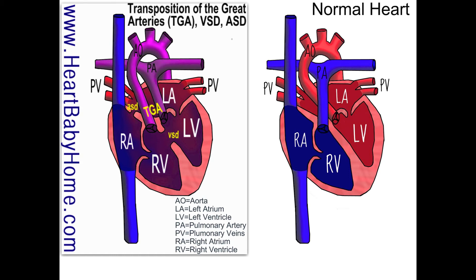Just to clarify, the ASD is an atrial septal defect, and the VSD is a ventricular septal defect. Those terms are used to clarify whether the hole in the septal wall is between the two atria or between the two ventricles.